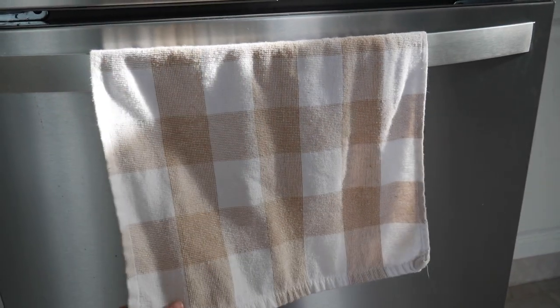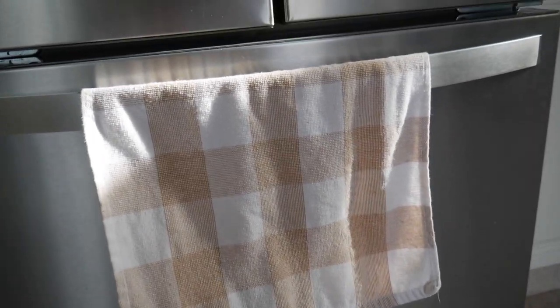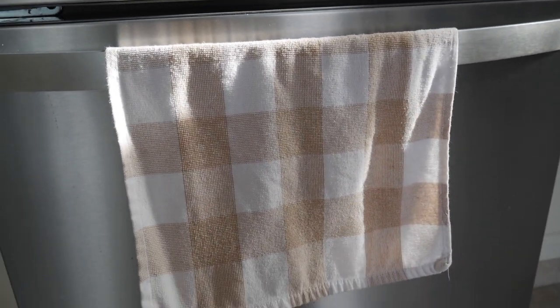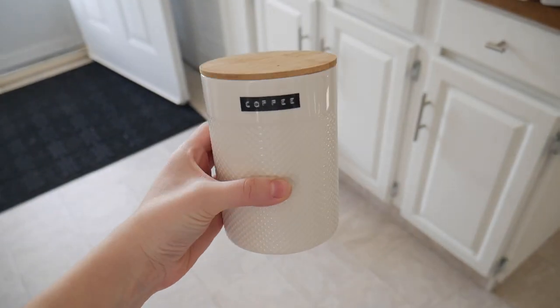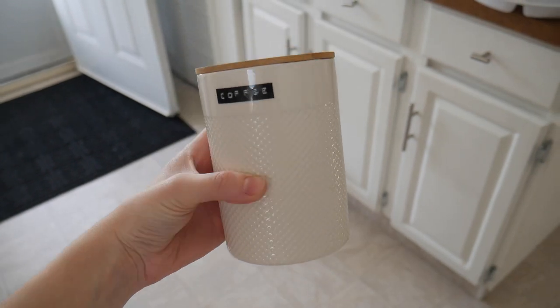Another great thing I find at Dollarama are their tea towels. I really love this brown and white gingham-style pattern. They have a lot of great tea towels that are really affordable — I think I paid about a dollar for one, which I think is a really great price. I thought they were really cute.